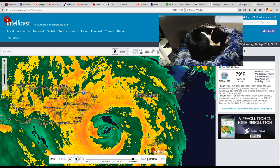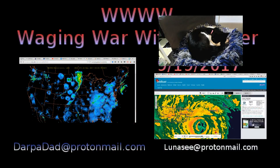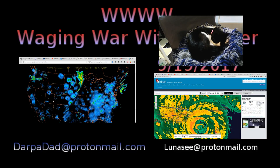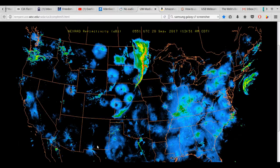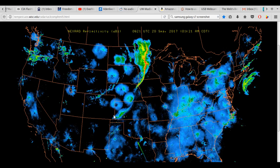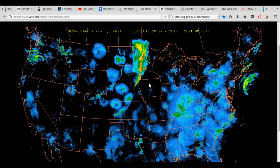Let's switch over here and check out what's going on with the national composite. Transitioning that over — wow, it just refreshed. Look at this arc that we saw before; it's now a big line.